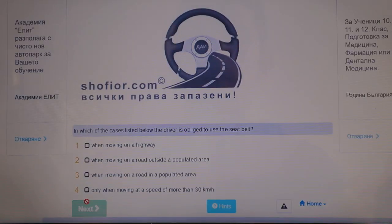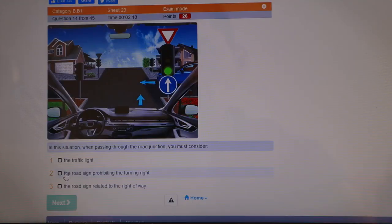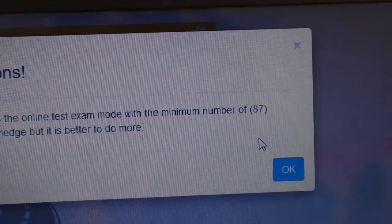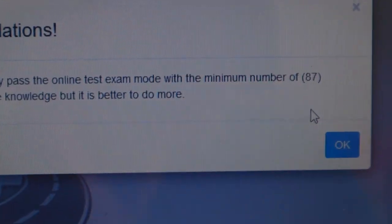The theory consists only of MCQs. There are two main websites you will be provided with — I'll put them both in the description. The first website is called Shofyor, and this is a really good website for beginners. On the website, you can go through questions and if you get one wrong, it won't let you move on until you understand why the correct answer is correct. It has the question, the answer, and then the explanation. I just did a practice test and it says congratulations — you successfully passed with a minimum of 87 points. You need 87 to pass. I got 87, so I'm happy.